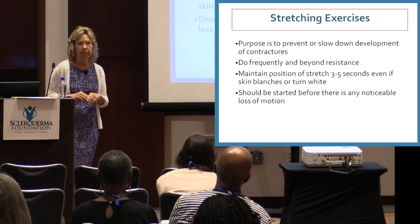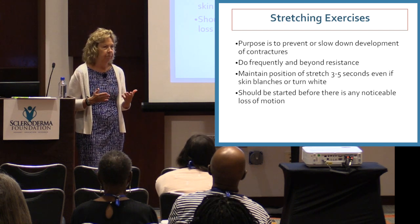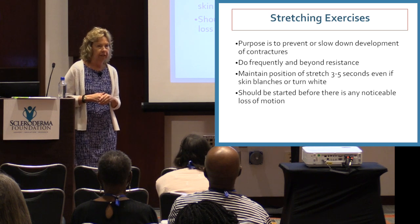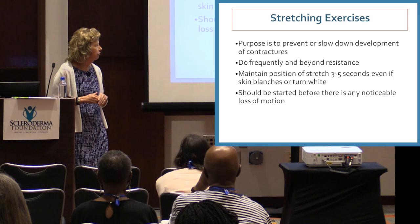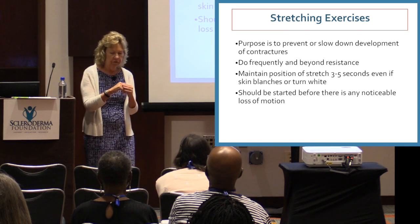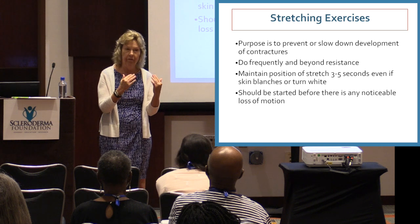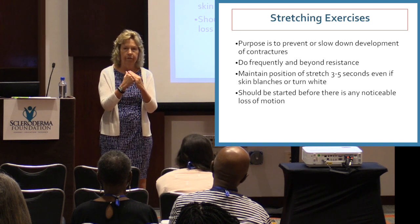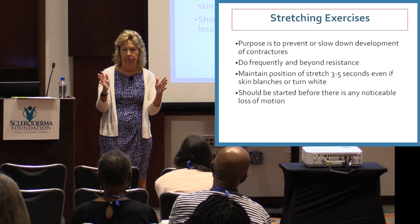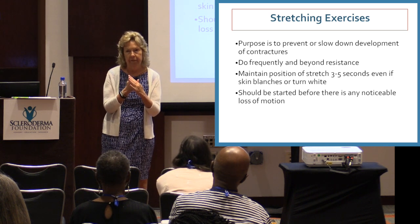Exercises have to be done frequently and beyond resistance. Think of exercise as another medication you have to do daily and a couple of times a day or you won't see any effect. Maintain the position of stretch for about three to five seconds — count one-one-thousand, two-one-thousand, three-one-thousand. When you do the stretching, if your skin is really tight, you may see it turn white or blanch like Raynaud's. Hold the stretch, then afterward straighten your fingers back out, relax, and let all the color come back.